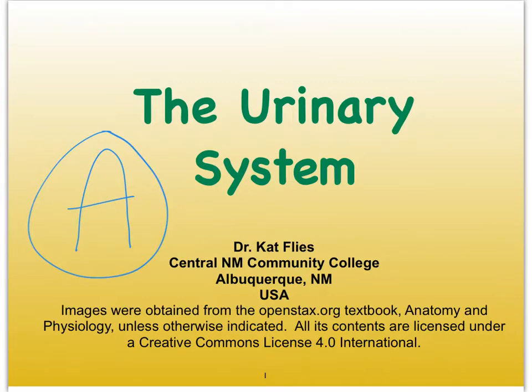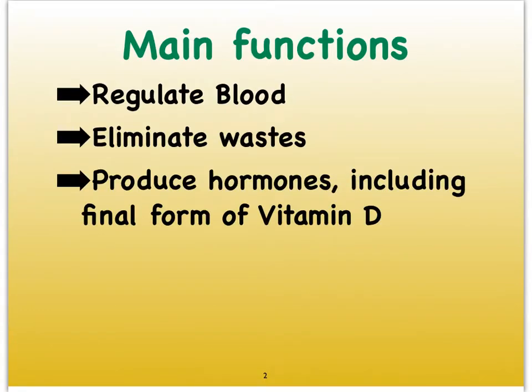Hi everybody, this is Dr. Catvliese from Central New Mexico Community College. We're going to take a look at urine in this first video in a series of videos on the urinary system. Before we discuss urine, let's just take a quick look at some of the main functions of the urinary system.